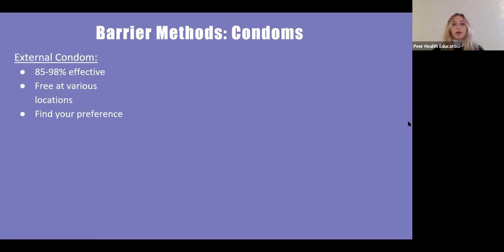It's important to remember that animal membrane condoms are effective at preventing pregnancy, but because they are porous — they have tiny holes in them — they do not protect against STIs. They are also good for one ejaculation and one sex act only.